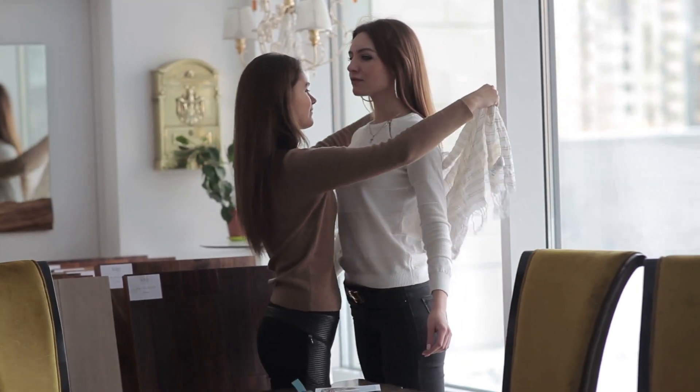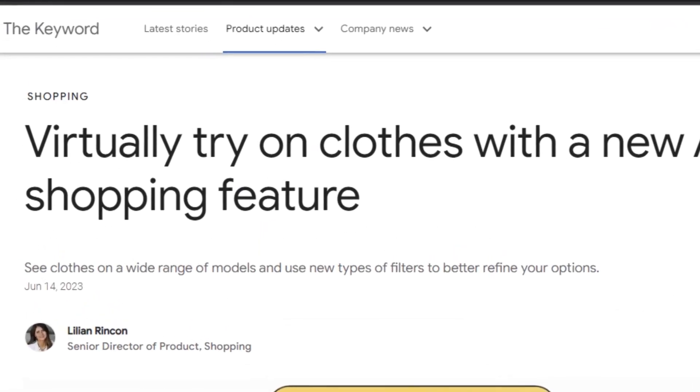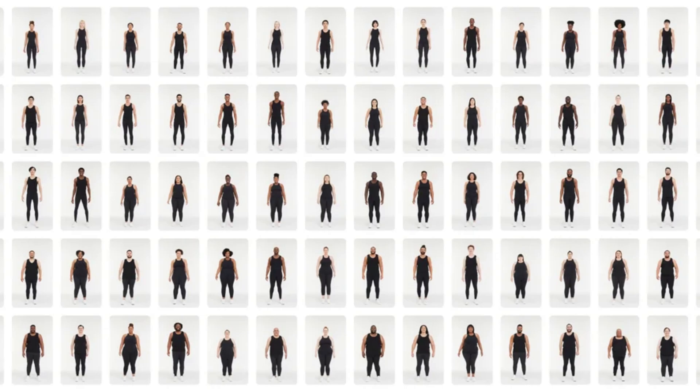What if you could try clothes online before buying them? It sounds unreal, right? Well, Google has made it happen with their new AI feature in Google Shopping. Let's see what this new AI feature is.